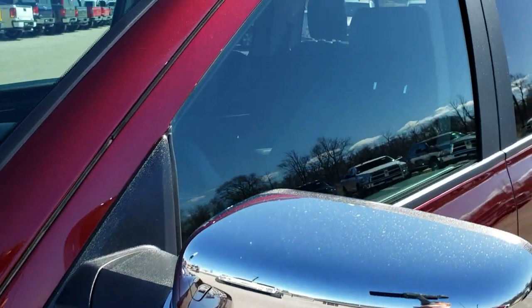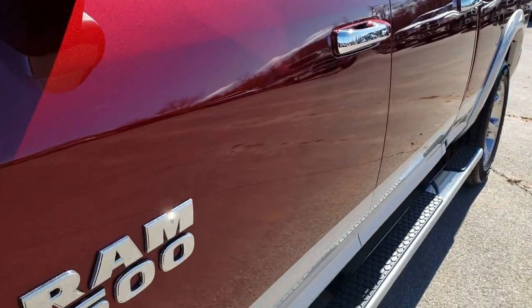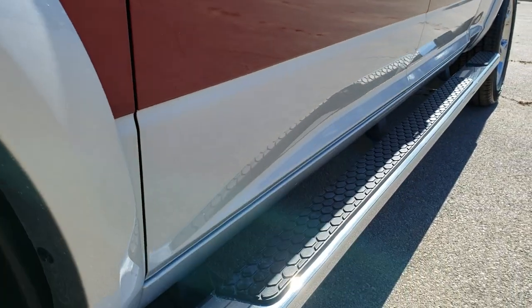We shoot all of our videos in 1080p, so if you have HD capabilities on your computer, tablet, or smartphone device, turn them on right now because it's like you're right here looking at the vehicle with me.